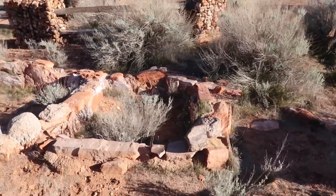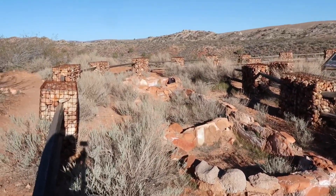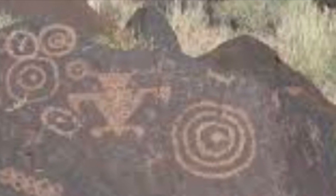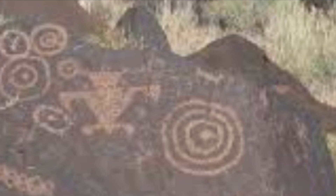Here are some pictures of petroglyphs. The petroglyphs were carved into the stone and they made pictures of their lifestyle — so this is how they lived, what they did, what they hunted. I found this extremely interesting.